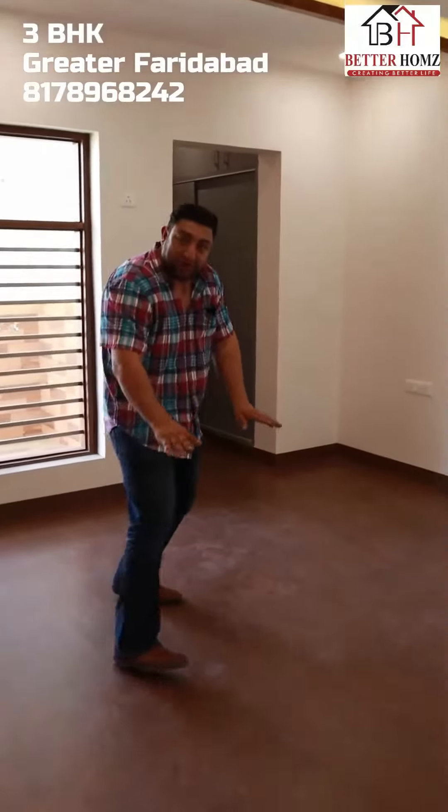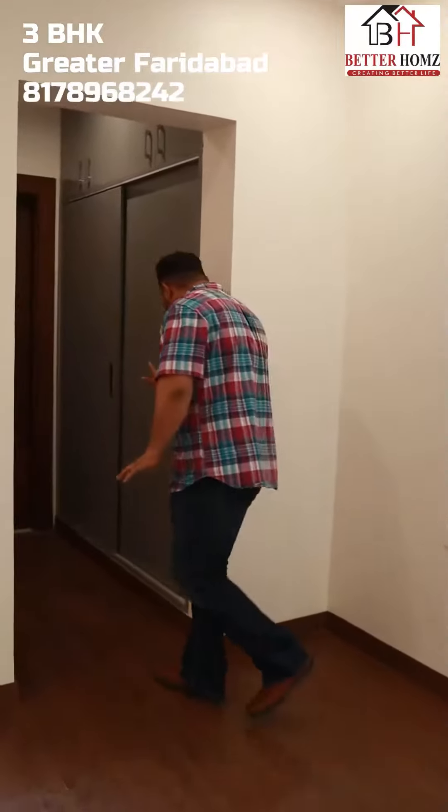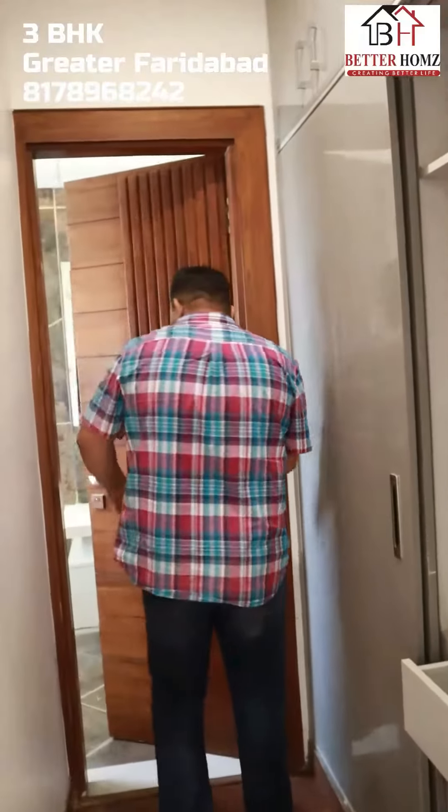This is the master bedroom. If you can see it, all the work done is wooden — it is very good work. You can see the tiles here. This is the dressing area, with a sliding area. It is a soft cloth finish.